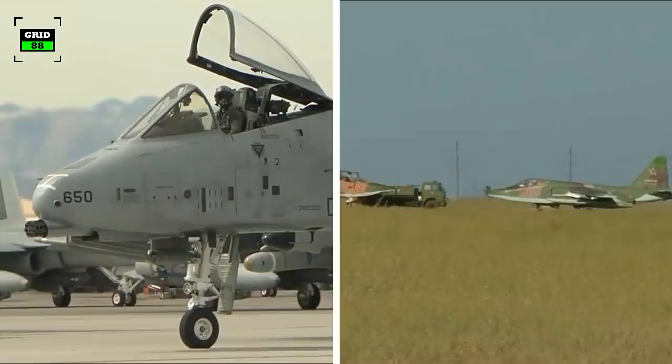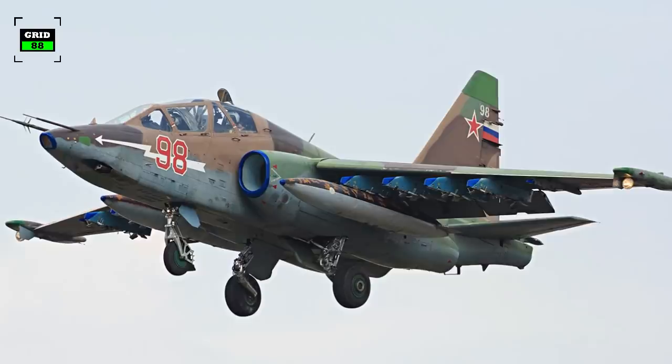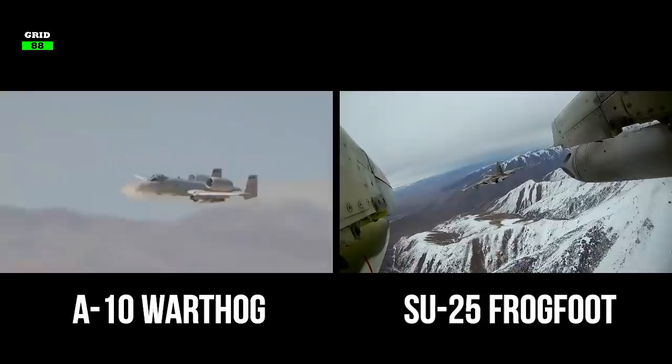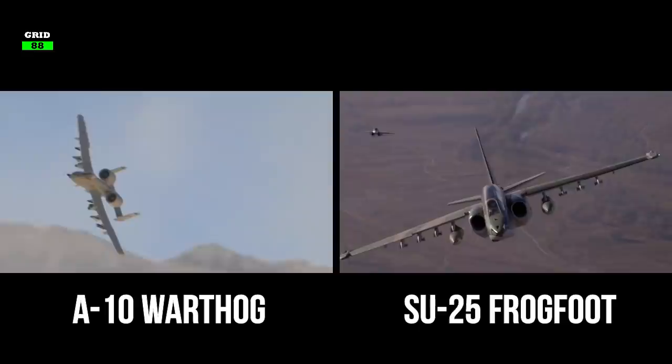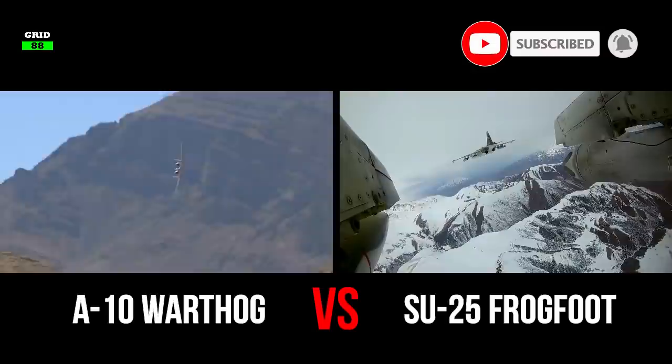At the height of the Cold War, the world's two superpowers created a new pair of battlefield aircraft similar in both power and purpose. One is America's A-10 Thunderbolt, known as the Warthog, and the other is Russia's Su-25, also known as the Frog Foot. Both aircraft were designed for the sole purpose of dedicated close air support. These tank busters have remained highly effective in various battlefields since their inception. Today we'll be pitting America's A-10 Warthog against Russia's Su-25 Frog Foot to determine which aircraft is better.